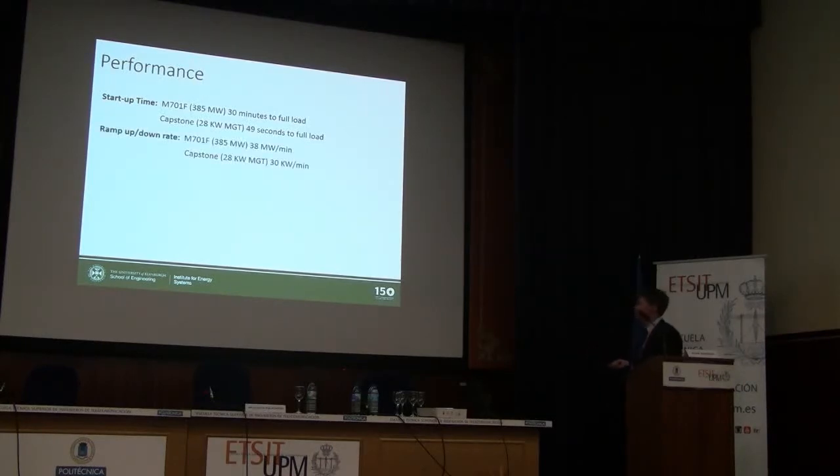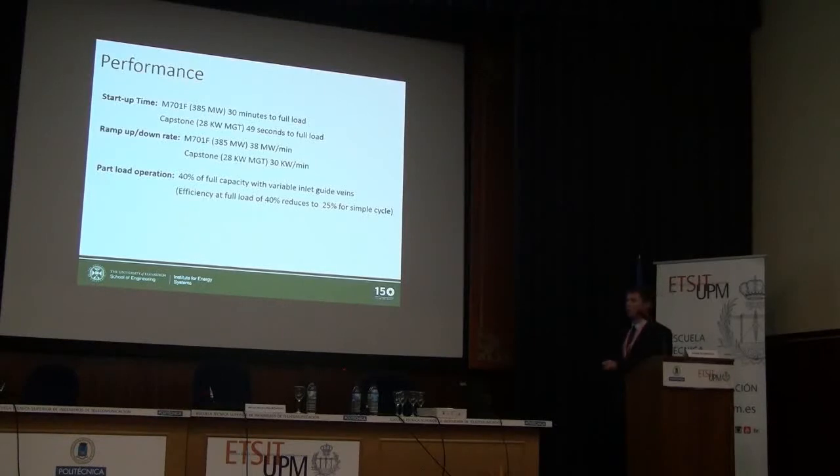Things you need to know about gas turbines: they have start-up times. The biggest gas turbines take about 30 minutes to full load; micro gas turbines can do it in a minute. Similarly for ramp rates — big turbines ramp slowly, small turbines ramp fast relative to their total capacity. Part-load operation is also an issue — there's a point where the energy generated is less than what you need to drive the compressor and it's no longer self-sustaining. Power plants are limited to about 40% minimum operation. Frequent cycling can significantly reduce the lifetime of components.